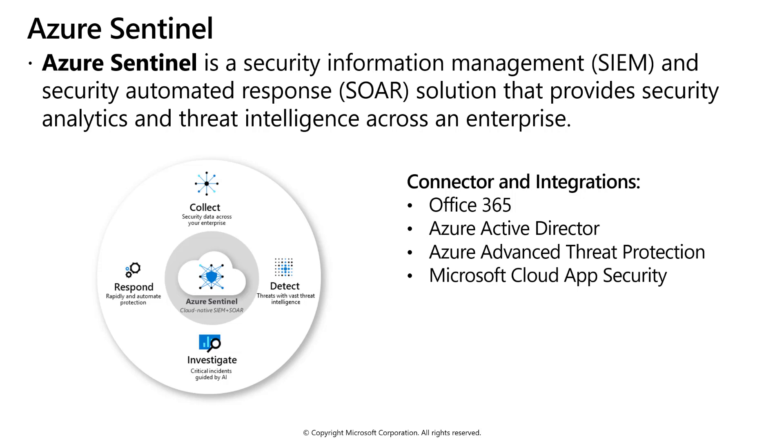Sentinel can collect data across users, devices, applications, and infrastructure, both on-premises and in multiple clouds. Sentinel detects threats and minimizes false positives using analytics. Sentinel investigates threats with AI and hunts for suspicious activities at scale. Azure Sentinel responds to incidents with built-in orchestration and automation of common tasks.